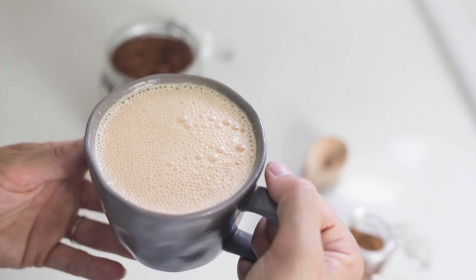Hey everyone, it's Lisa from the vlog farmhouseonboon.com. Today I want to show you how to make one of our favorite fall drinks — it's cozy and warm and perfect for those crisp mornings and cool evenings.